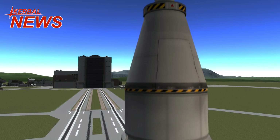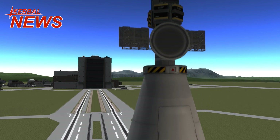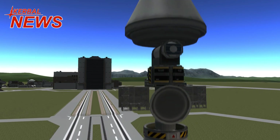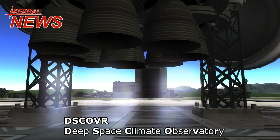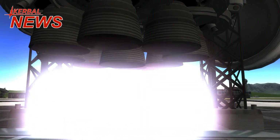Hey guys, this is Kerbal Essences and welcome to Kerbal News featuring NASA's DSCOVR mission. DSCOVR stands for Deep Space Climate Observatory and will launch on Sunday evening using a Falcon 9 rocket.